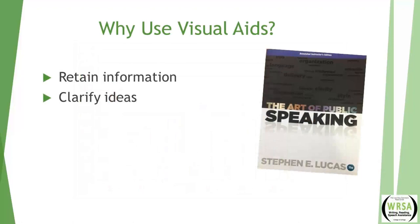The third reason why we use visual aids is to maintain audience interest. We love watching a speaker while they speak, but we don't love only watching the speaker. We want something else to look at — pictures, graphs — to help maintain our interest.